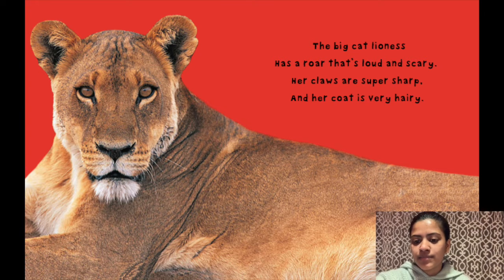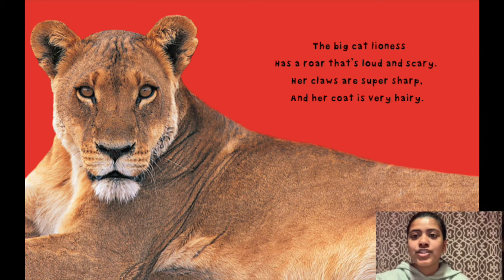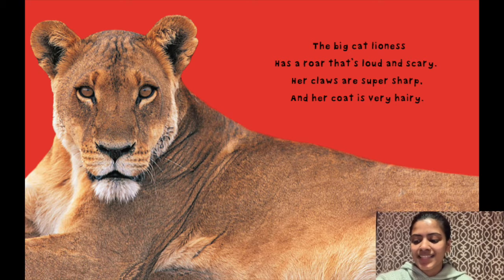How do you think it feels by looking at it? It looks very soft. Soft is a word to describe how something feels. Good job, friends. Let's keep going.